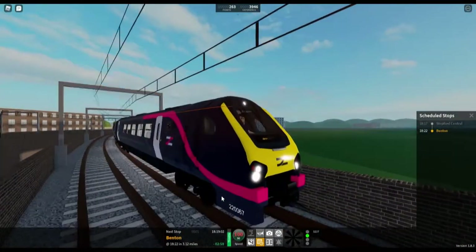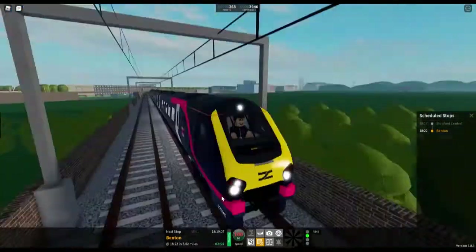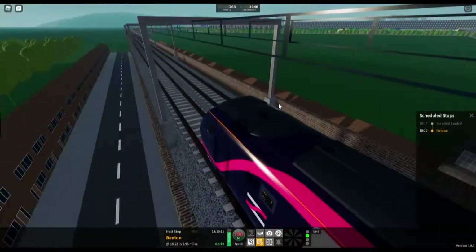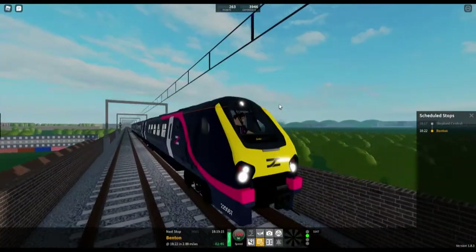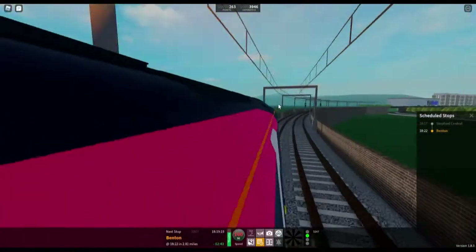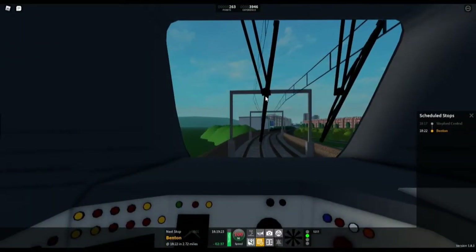We are driving a Class 220 Voyager train which has been upgraded to the new Stepford Express livery, as seen on the 801 and similar stock. In my opinion, I think it looks a bit more ugly. But of course, this train's got that microwave history — it sounds like a microwave, but not quite for me.